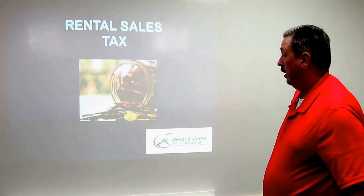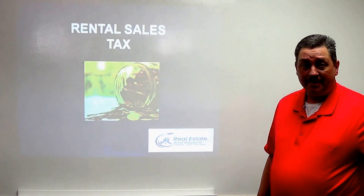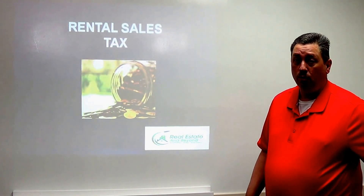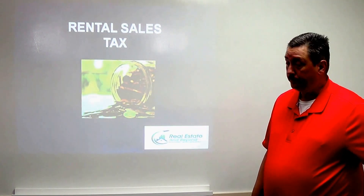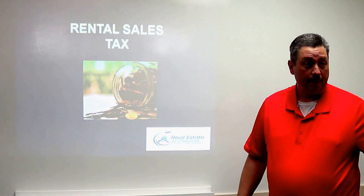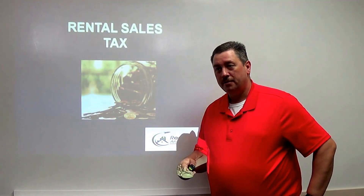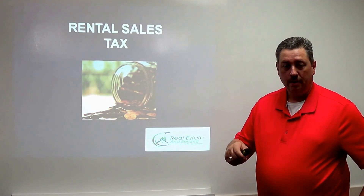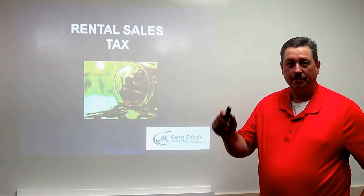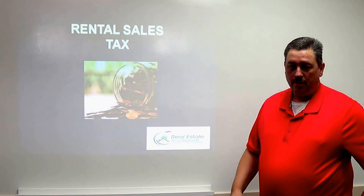Rental sales tax is another requirement. When you have a rental property, you have to register it with the city. For the City of Phoenix, the property tax rate is currently 2.3%, which you should be paying every month. Every city is different — I have a chart in my office with every city's rental sales tax rate that I can share.